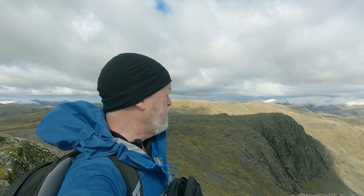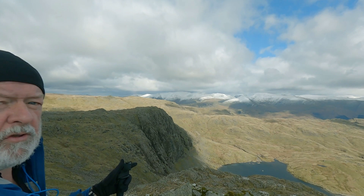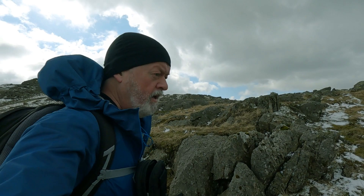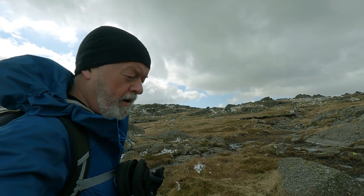Just up to Harrison Stickle now, a few people around so I won't record much. I just need to pick a route down to Stickle Tarn which is down below. I'm going to have a look at the map. There is a path that goes more directly down across the front of Pavey Arc, but I'm going to curve right around behind Pavey Arc and then take the path that cuts back down to Stickle Tarn.